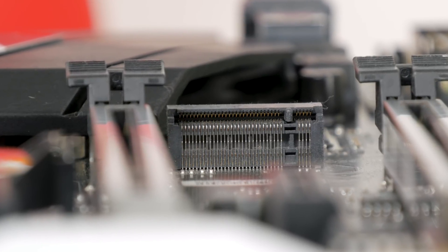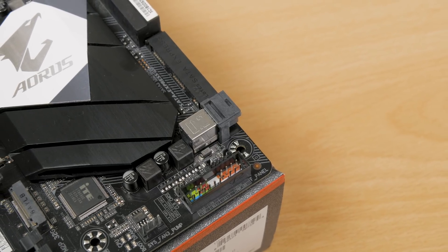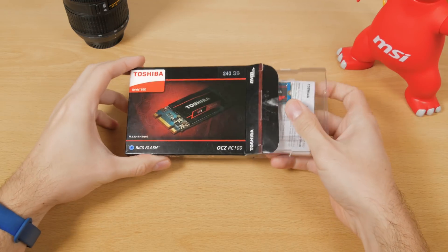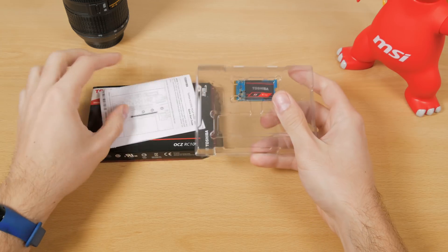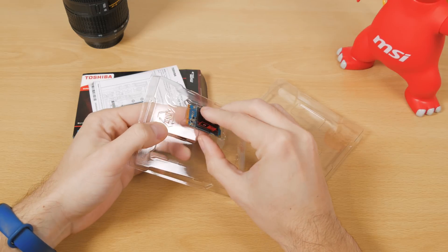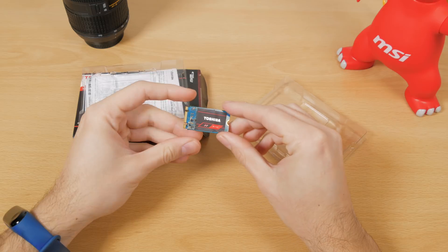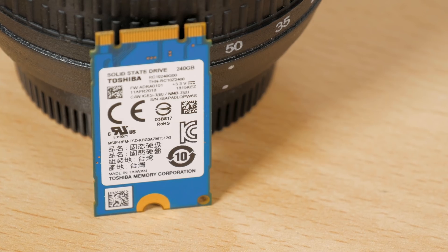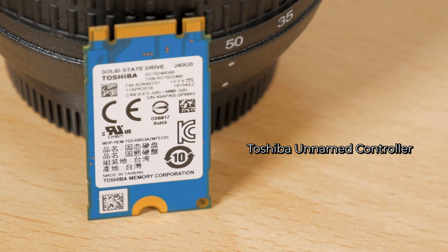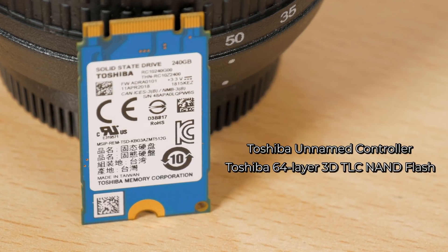The M.2 format as it is doesn't fall behind SATA, and maybe we will see a greater push for the U.2 standard in the mainstream. Anyway, let's get back on track. The drive I have today is Toshiba's new OCZ RC100, which aims to bring high-end NVMe M.2 SSD performance to a larger user population at a more affordable price. Hardware-wise, it features a Toshiba in-house unnamed controller without any published technical details, coupled with Toshiba's 64-layer 3D TLC NAND flash.